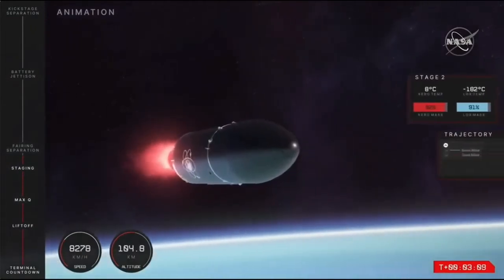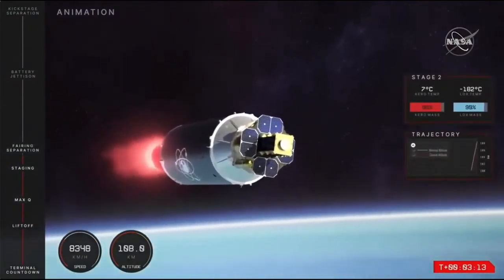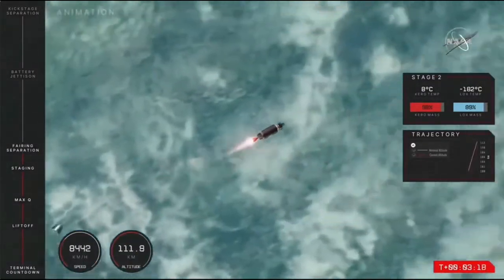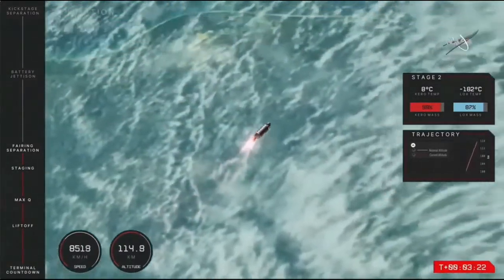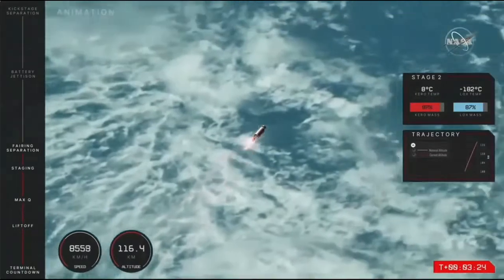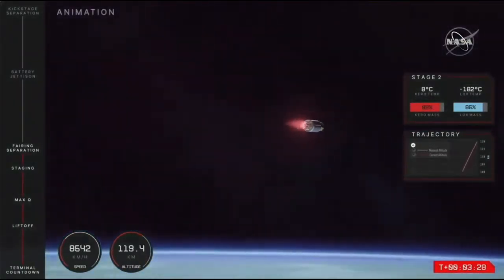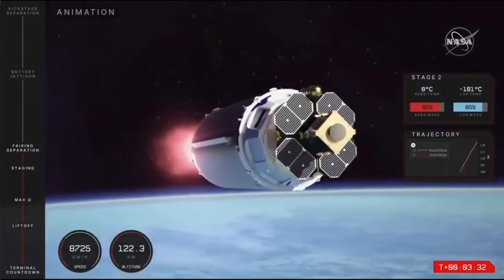That fairing will separate shortly in preparation for the final stage separation between the second stage and Photon. We have had fairing separation on that second stage, confirming that the mission is continuing as it should, with CAPSTONE and the Photon lunar upper stage now exposed to space and no longer needing that protection through Earth's atmosphere.